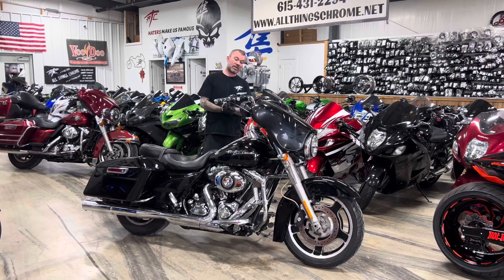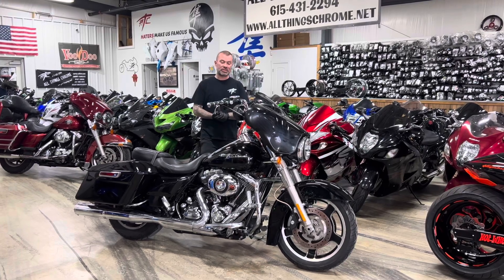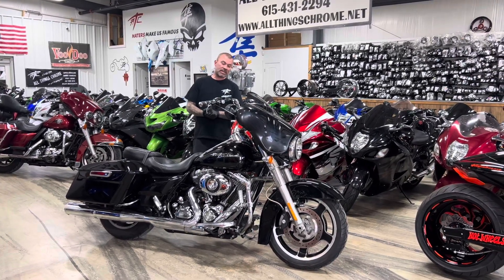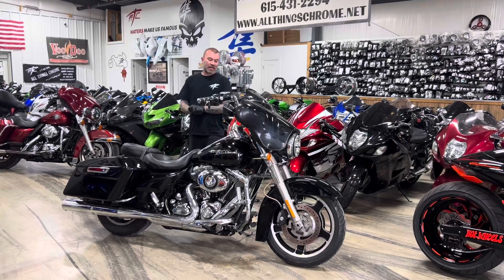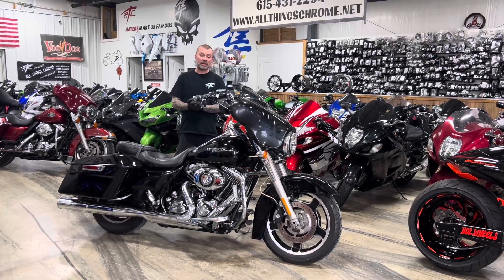So this one is another new addition. This is a 2010 Harley-Davidson Street Glide. It has 15,700 miles. I don't have the stock number on it, but if you call and ask about it, we can get it for you.